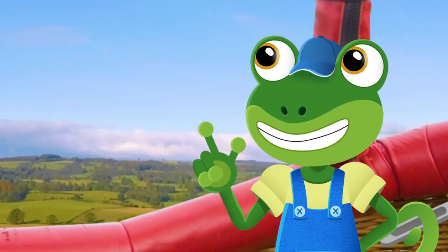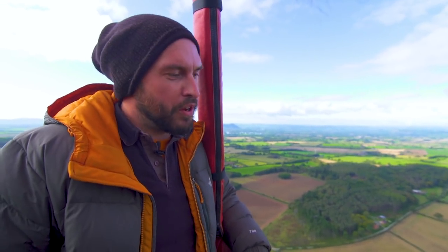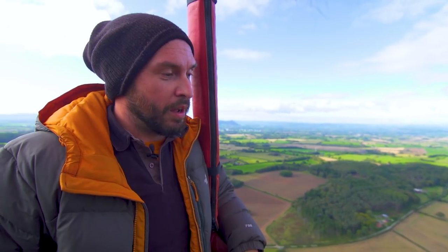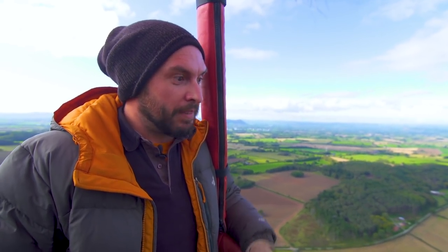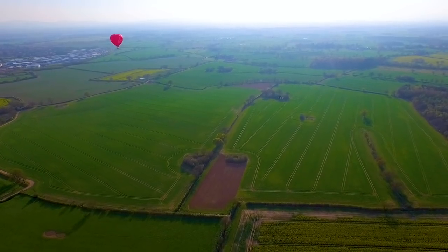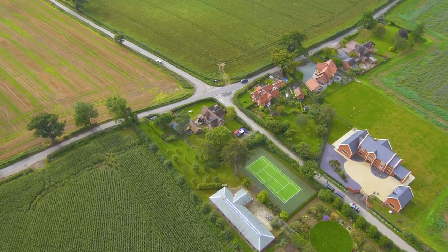Ed, when did you realise you wanted to be a hot air balloon pilot? My parents took me to my first balloon festival when I was two years old and I was hooked. About the age of four I decided that's what I wanted to do - I wanted to be a hot air balloon pilot. And here we are. It's so amazing to see the world from so high up - all of the people and cars look like little ants.